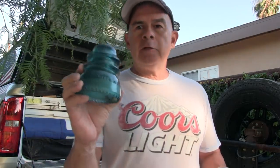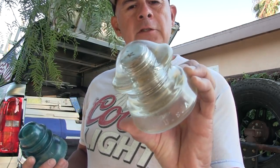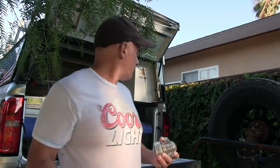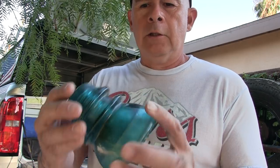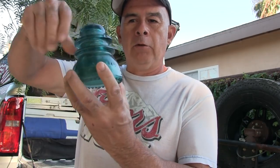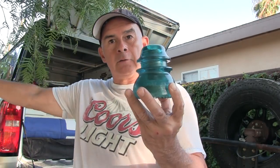These are Hemingray 42's. I'm not sure what this one is — it's a Hemingray but it says D510. I believe these are for telegraph; I'm not sure — these are for like power. They are insulators. Now they use porcelain, but back in the day this was the hot ticket. Screws on the pole, and then they wrapped the wire around there and strung it along the railroad tracks.